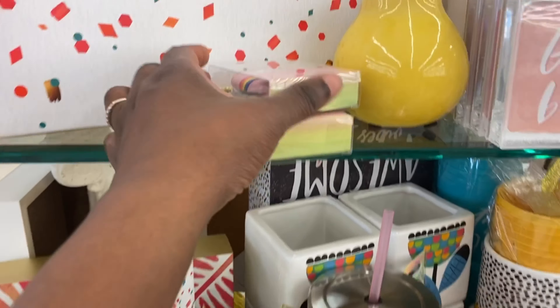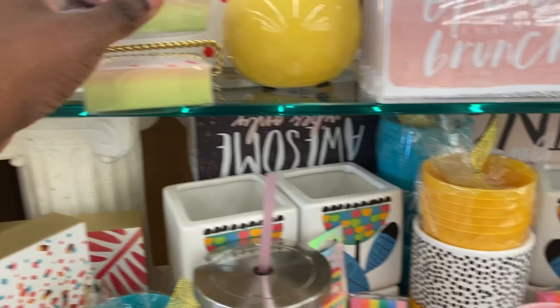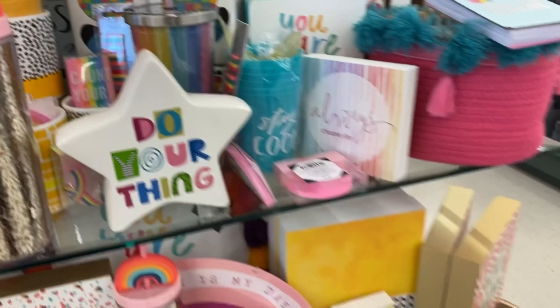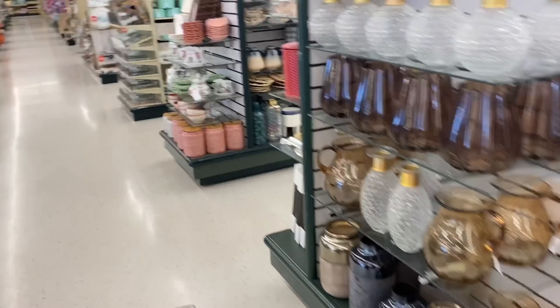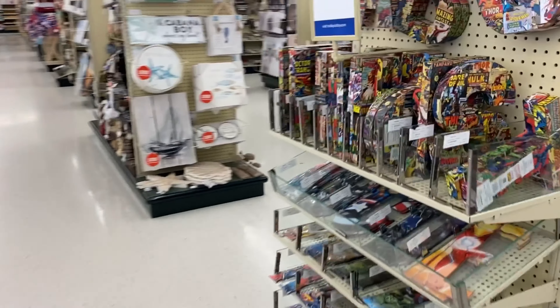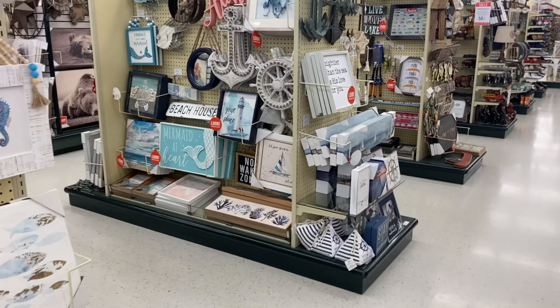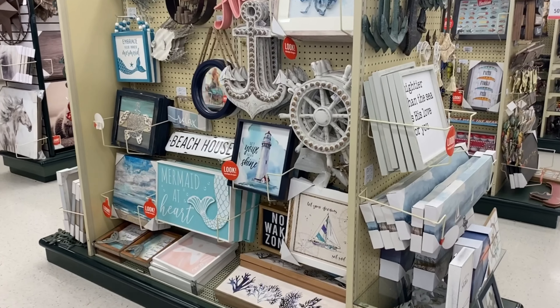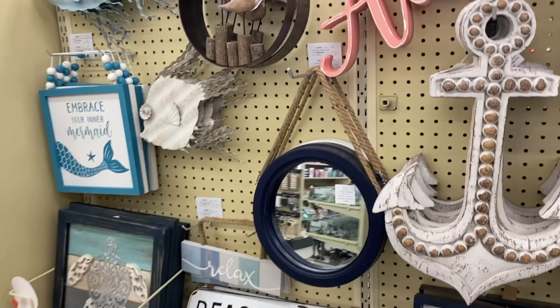They also have little squeezable items and knickknacks that you can find and use — you can put them in gift bags. If you love Hobby Lobby as much as I do, let me know in the comments below! During bridal season you can definitely see the store gets a lot more crowded. Right here we're looking at more of your nautical vibe.